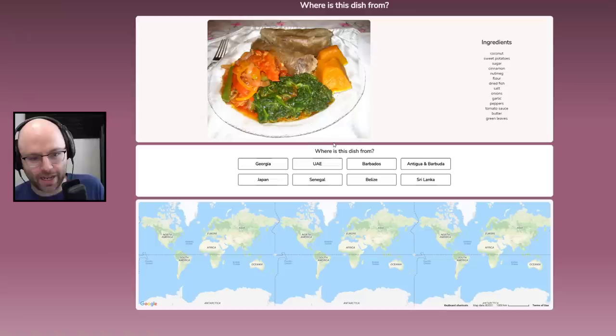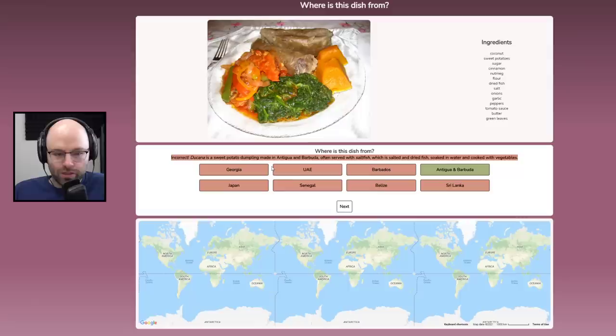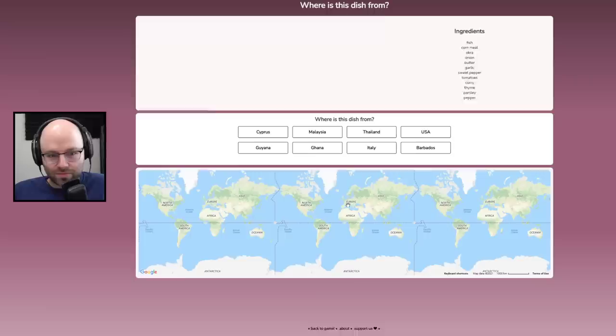What is this? This looks like one of those photos created by an AI — my brain can't focus on what we have here. Coconut, sweet potatoes, sugar, cinnamon, nutmeg, flour, dried fish, salt, onions, garlic, peppers, tomato sauce, butter, and green leaves. This looks Georgian to me. Antigua and Barbuda — my mistake. The plate does look like a tablecloth or like a hat upside down.